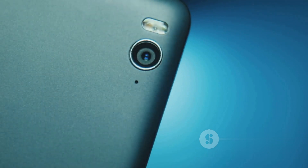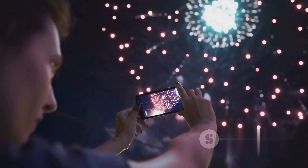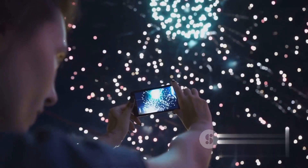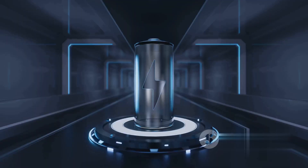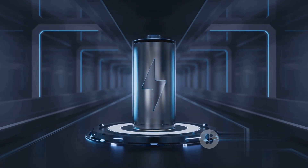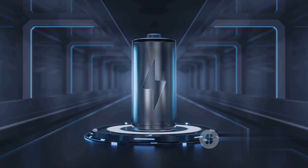This smartphone is not just about the display; it also boasts a 108MP triple camera system, enabling you to capture moments with crystal-clear detail. With a large 5000mAh battery and 33W fast charging, the Redmi Note 13 guarantees you won't miss a beat.